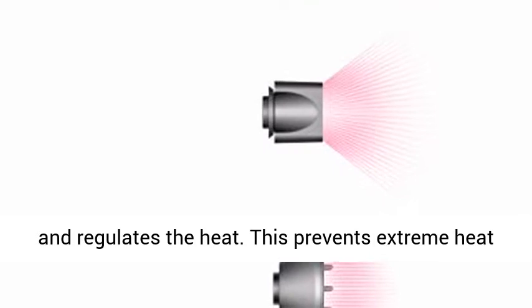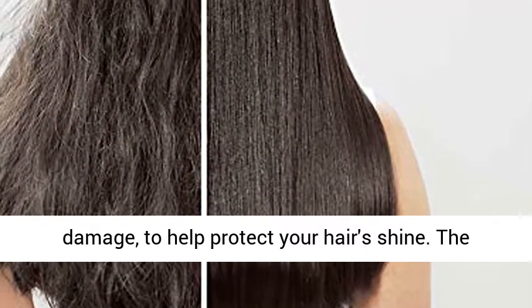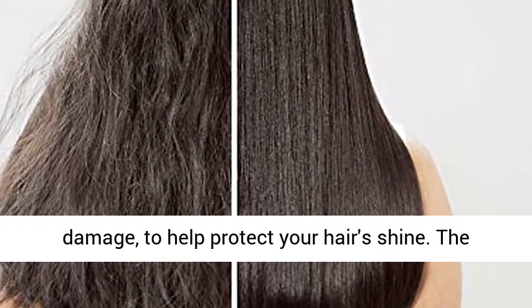The Dyson Supersonic Hair Dryer measures air temperature over 40 times a second and regulates the heat. This prevents extreme heat damage to help protect your hair's shine.